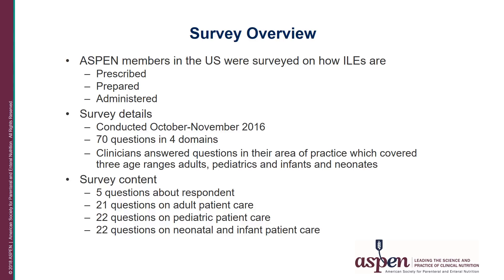This survey was sent via email with a SurveyMonkey web link to Aspen members in the United States. The survey was kept open for one month during October and November 2016. We sent two email reminders during this period. The survey consisted of 70 questions divided into four domains.